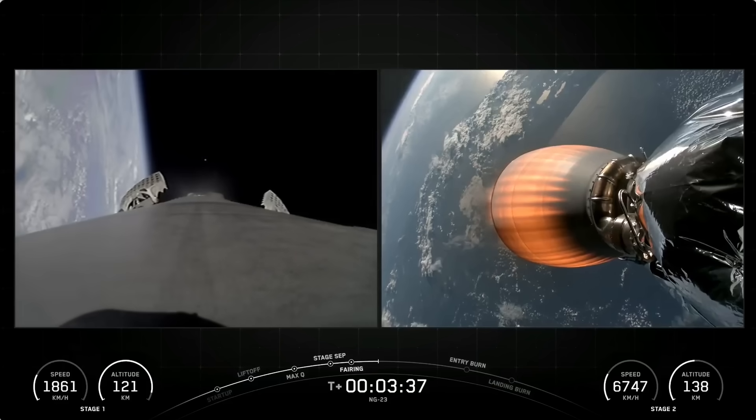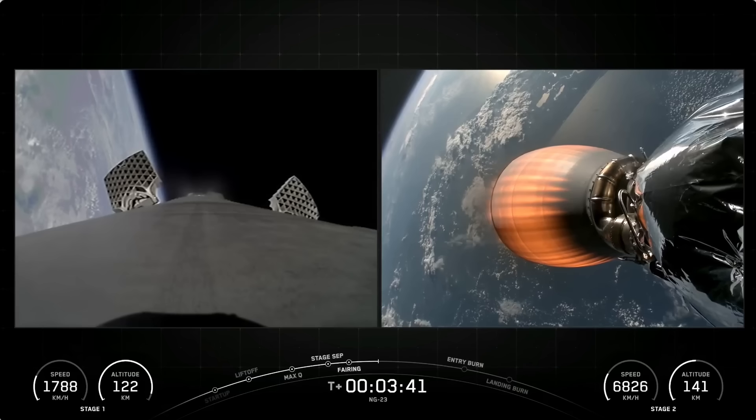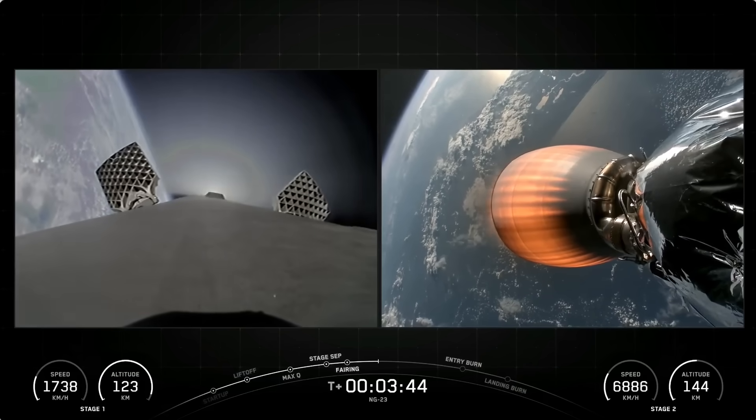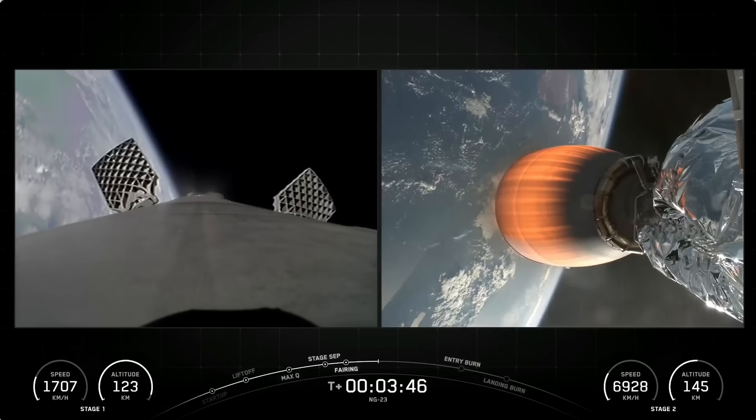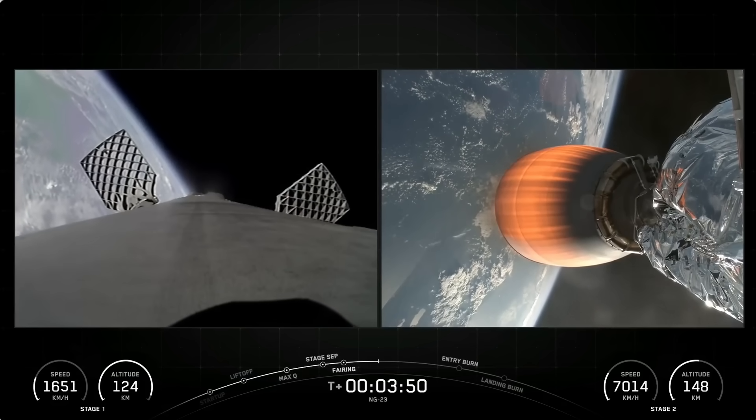If you're just joining us, you're watching live coverage of Northrop Grumman's commercial resupply services 23 mission to the space station. We had an on-time liftoff at 6:11 PM Eastern time from Space Launch Complex 40 at Cape Canaveral Space Force Station.